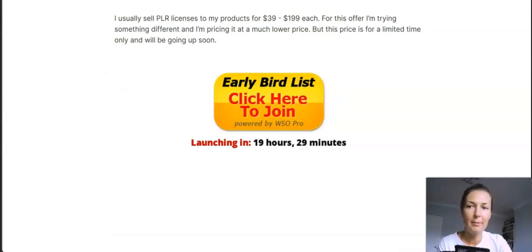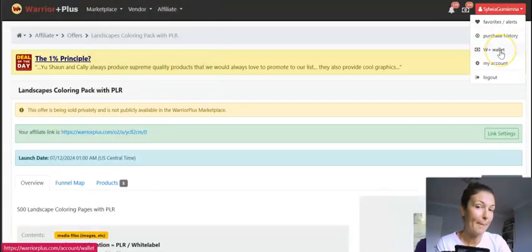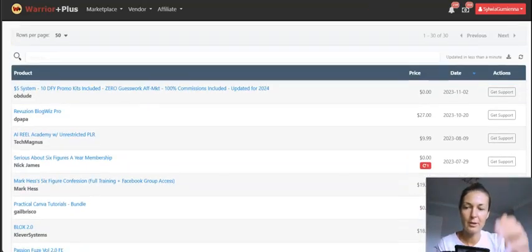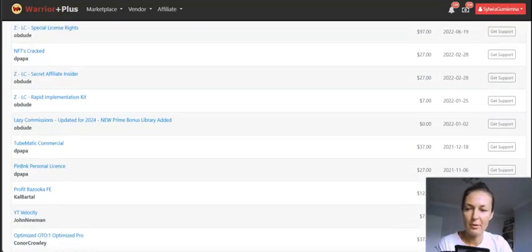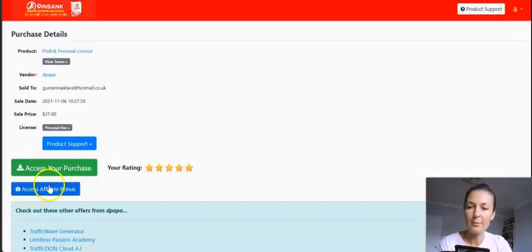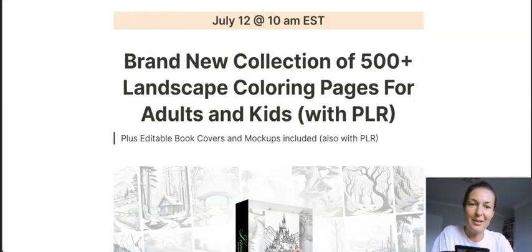Remember you will access my custom bonuses from your Warrior Plus account — just click on purchase history, go to the products you've just purchased, and find this one, which will probably be at the top of the list. You'll see 'Access Affiliate Bonuses' there. I wanted to clarify that because sometimes people don't know how to access their bonuses — they wait for an email, but the bonuses are right inside your Warrior Plus account. Easy, smooth delivery.